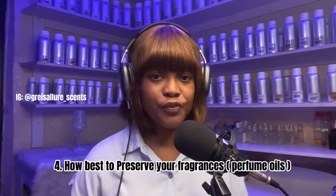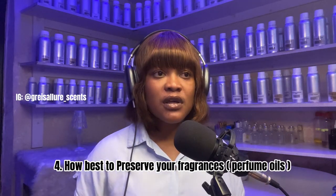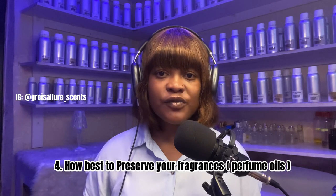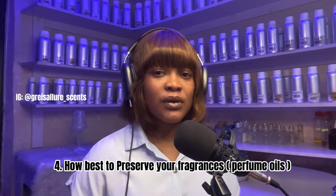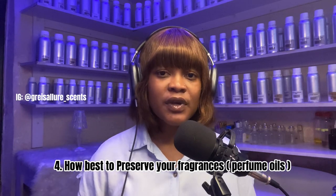Number four: knowing how to preserve your fragrances. You need to learn the proper way to store them, where to keep them, and how to explain storage to your clients.